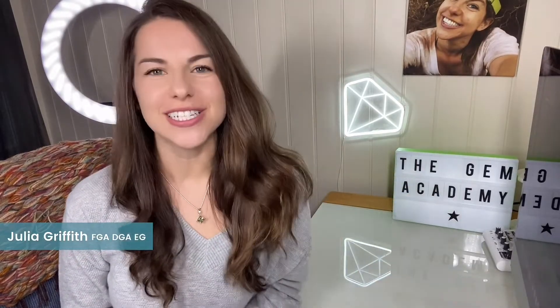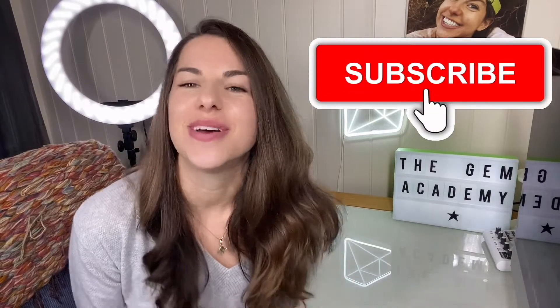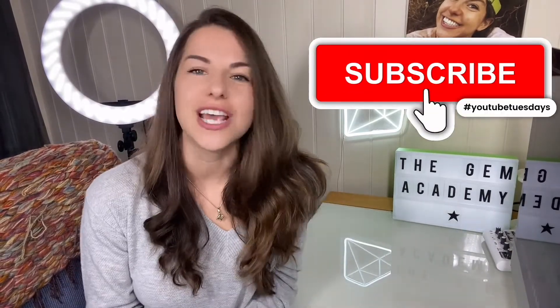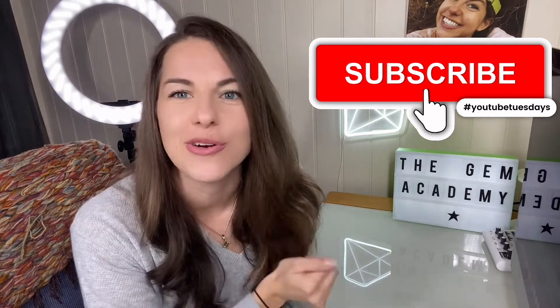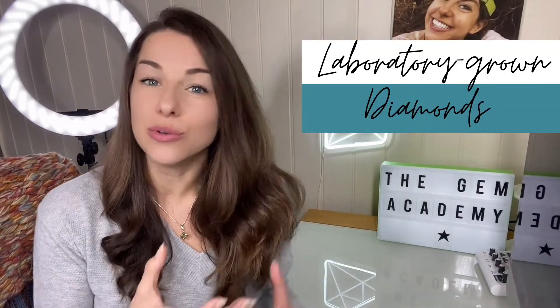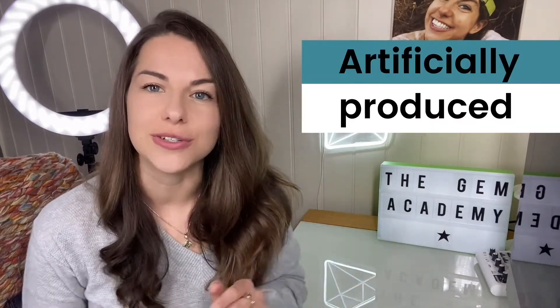Hi, I'm Julia the Gemologist from The Gem Academy and welcome to my YouTube channel, the place for gem and jewelry professionals who would like to learn more about laboratory-grown diamonds. Laboratory-grown diamonds, also termed synthetic diamonds, are artificially produced diamonds.